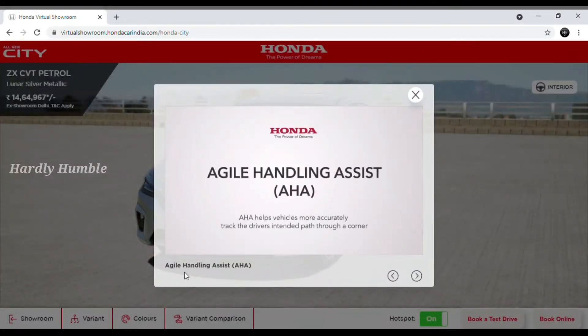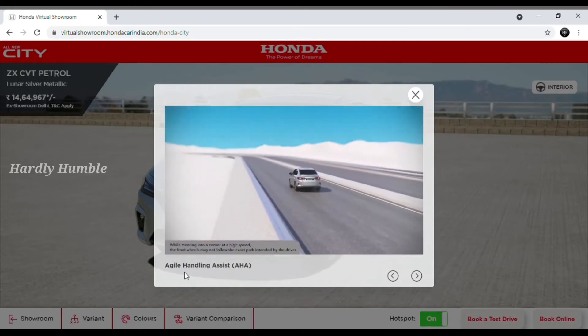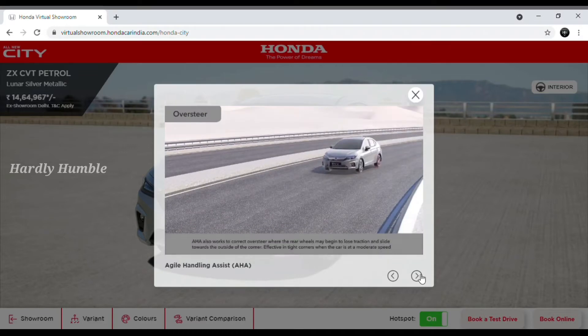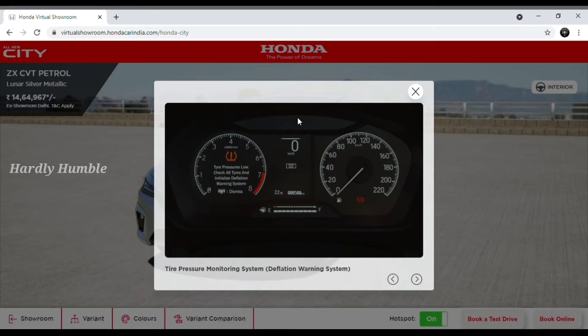What are the features in the car? First, Agile Handling Assist, AHA. You can click the next option to see the features on screen. Next is the interior feature — Tire Pressure Monitoring System.